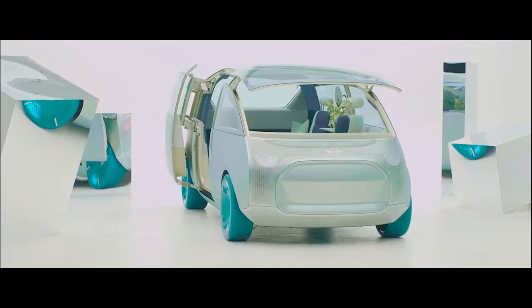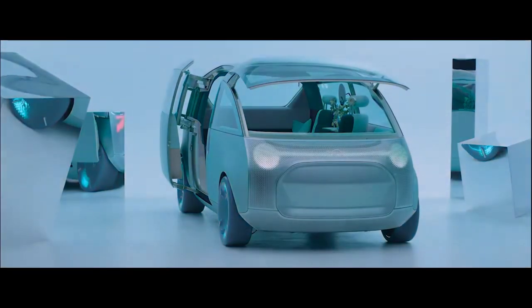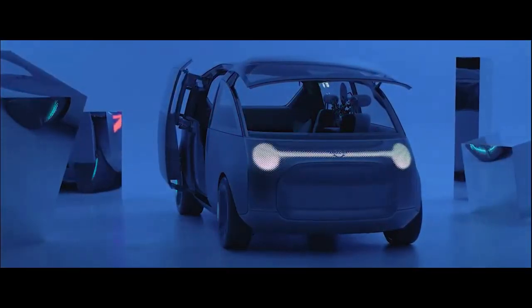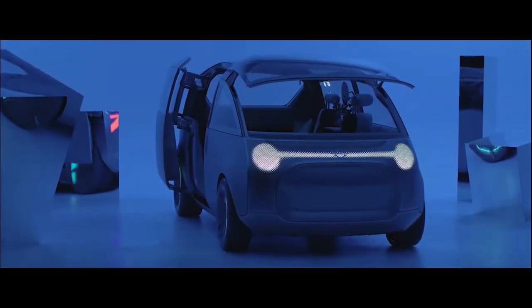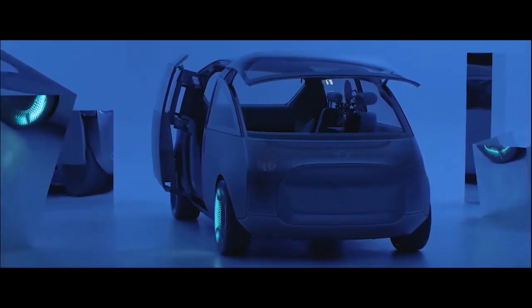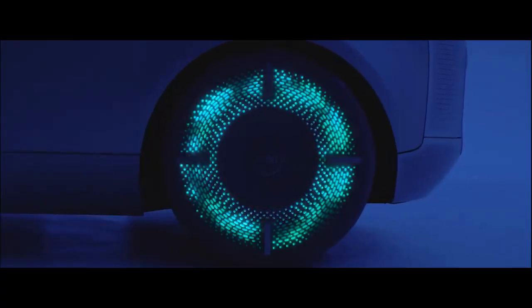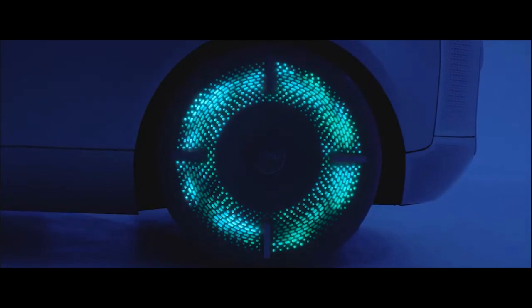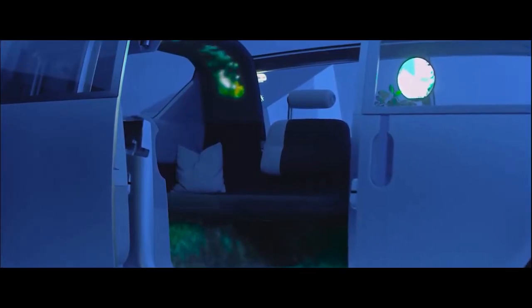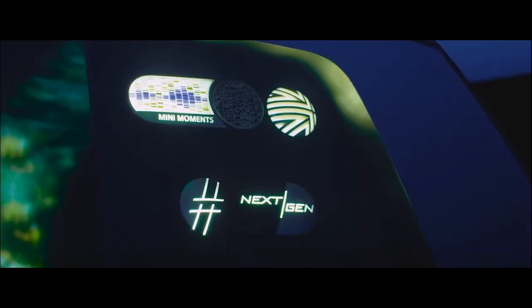The glass roof and large windows create a bright and airy atmosphere, connecting you with the outside world. Equipped with advanced connectivity features and built using sustainable materials, the Mini Vision Urban represents the future of eco-friendly, adaptable urban travel. While still a concept, its innovative design and multifunctional capabilities offer an exciting glimpse into the next generation of Mini vehicles.